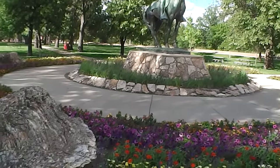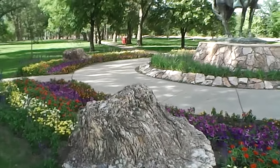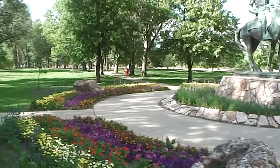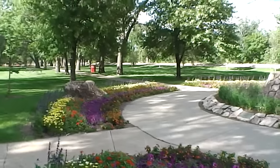And we have some petrified tree roots, a couple places over here. We have beautiful flowers.